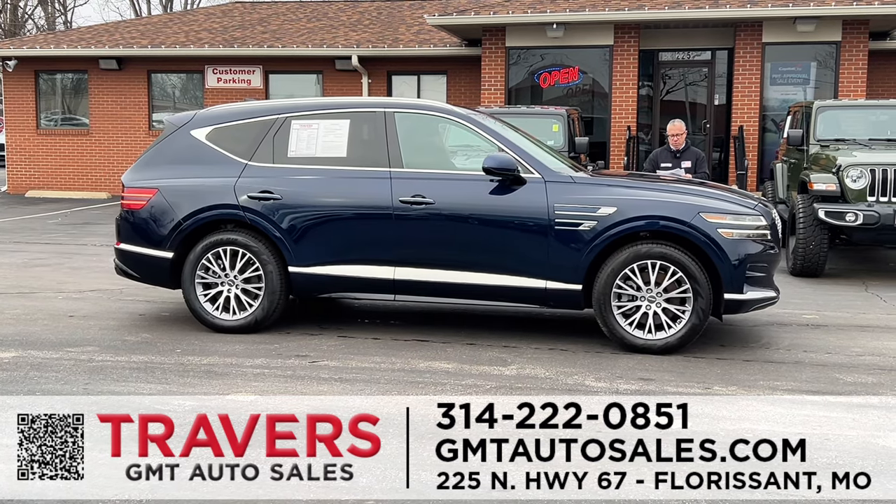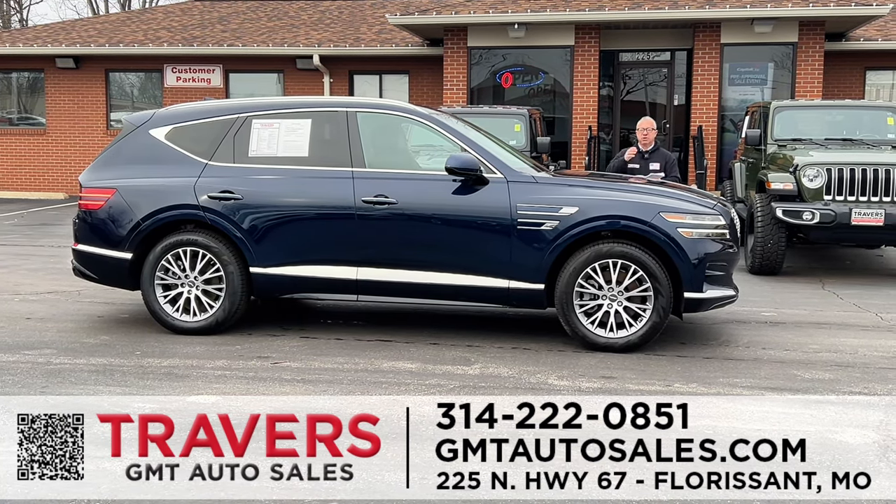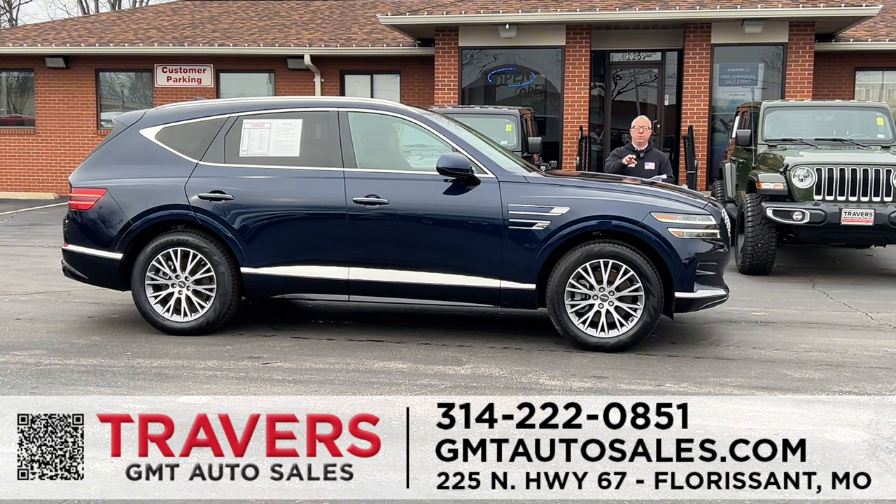Now, next up is really where we specialize. We specialize in late model, extremely low-mileage vehicles like this 2023 Genesis GV80. This thing only has 6,000 miles on it. If you went to a Genesis store today, you'd be buying it at sticker price. Here at GMT North, we can save you thousands, and it's still covered under their bumper-to-bumper factory warranty — you can get it fixed for free.